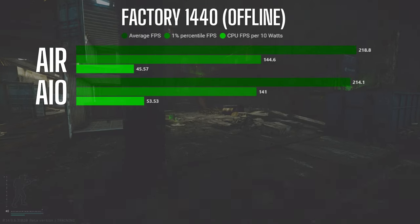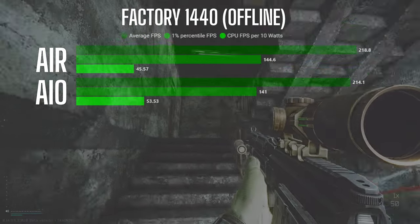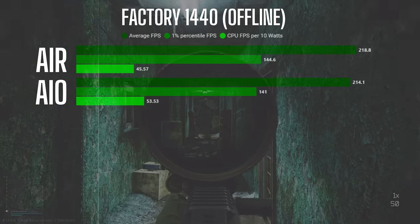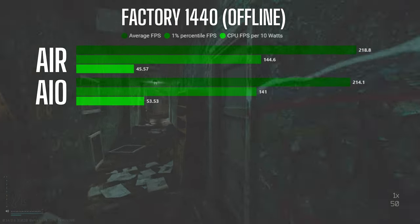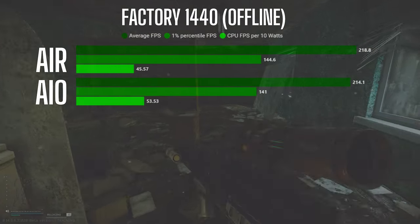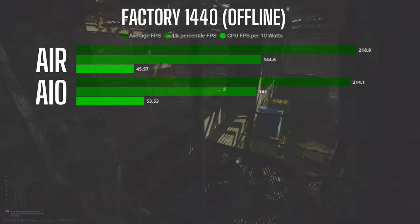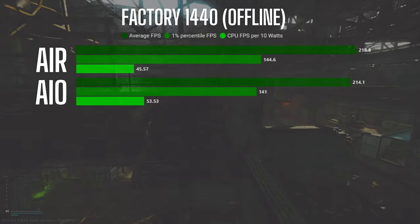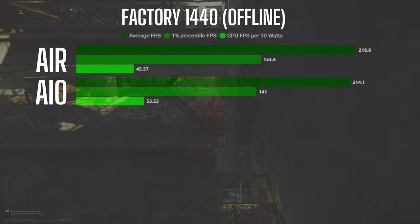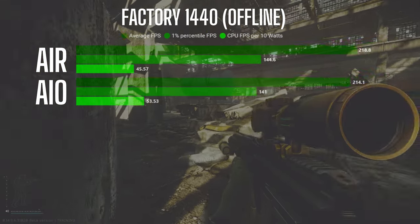I tested both systems offline on Factory with no AI to establish a baseline. Surprisingly, the AIO configuration achieved a slightly higher FPS average of 218.8 compared to 214.1 for the air setup — a negligible difference of just 1.8%. Interestingly, despite the lower FPS, the air configuration was drawing less power, resulting in a higher FPS per 10 watts ratio. However, there was a significant temperature difference: the air configuration averaged around 65°C compared to 56°C for the AIO.